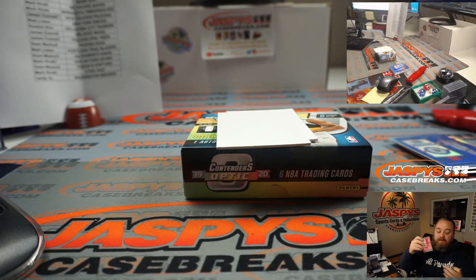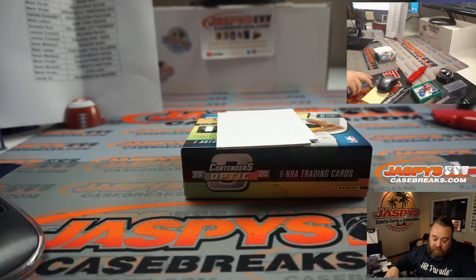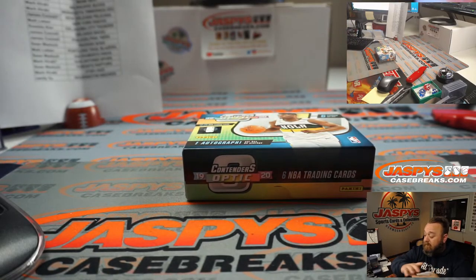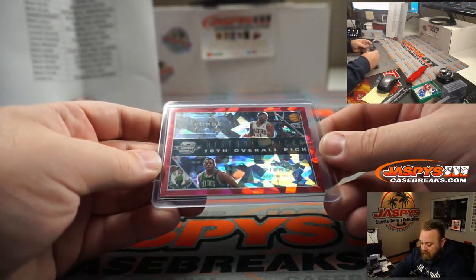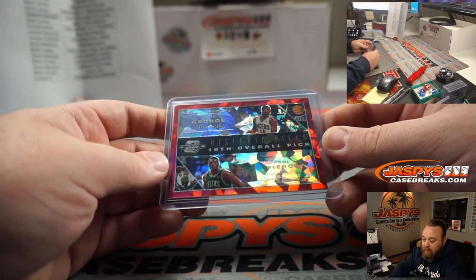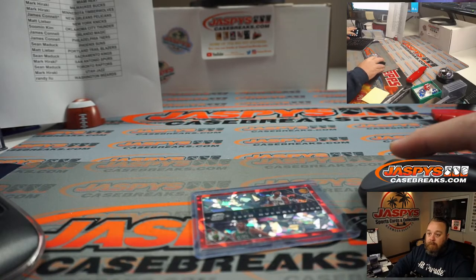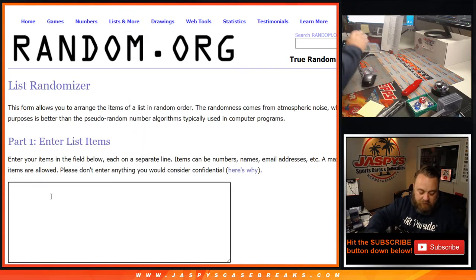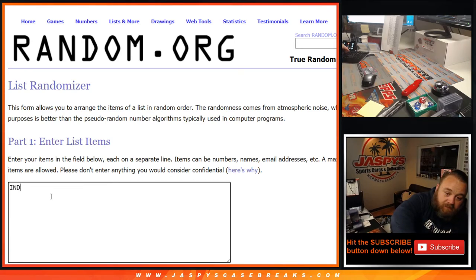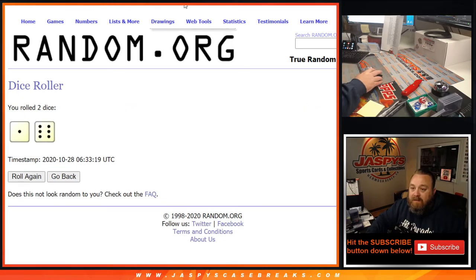There's the break. We've got one randomizer before this is in the books for good. Hate to do it because it's such a beautiful card. We've got to do a randomizer between the Pacers — Paul George — and the Celtics — Paul Pierce. Pacers going to Sean Maddox, Celtics to Matt Lieber. Let's reload this. Pacers versus Celtics, between the Pacers and the Celtics.